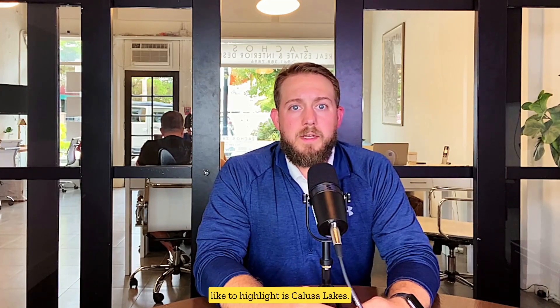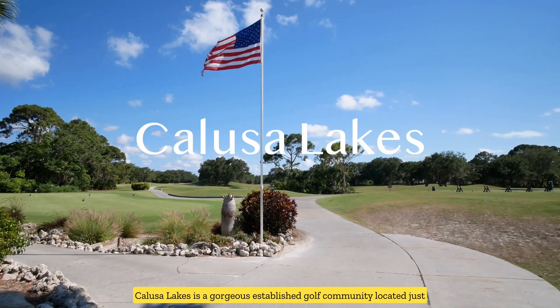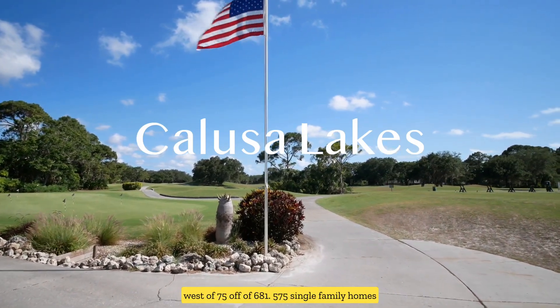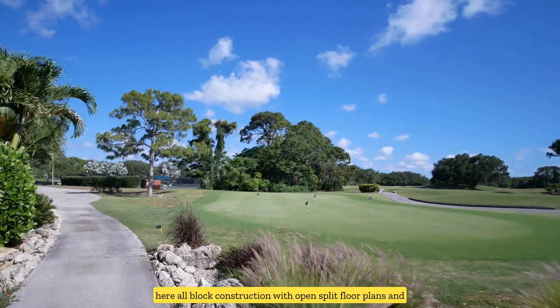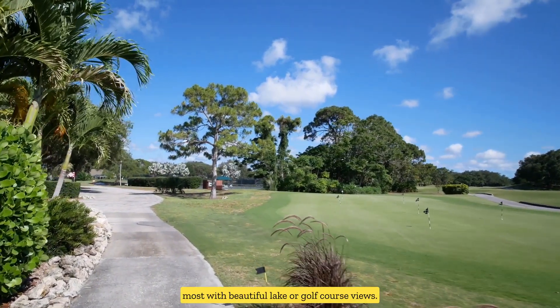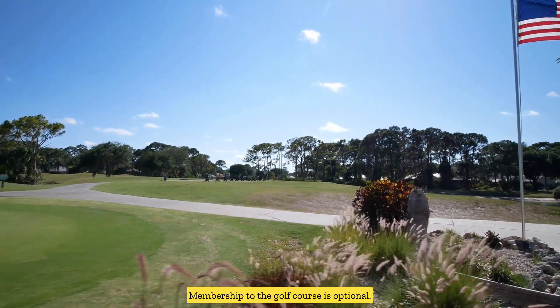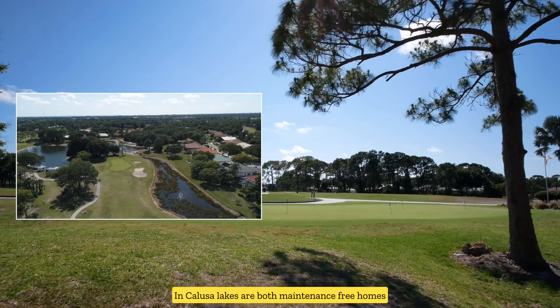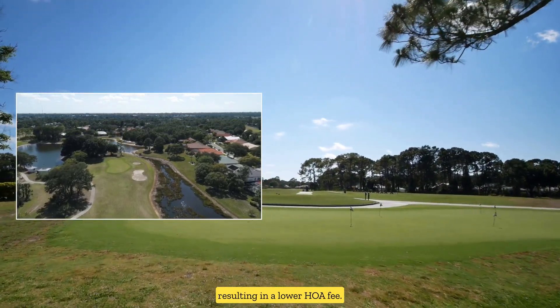Another popular community in North Venice I'd like to highlight is Calusa Lakes. Calusa Lakes is a gorgeous established golf community located just west of I-75 off of 681, with 575 single-family homes, all block construction with open split floor plans and most with beautiful lake or golf course views. Membership to the golf course is optional. There are both maintenance-free homes and homes where maintenance is not included, resulting in a lower HOA fee.